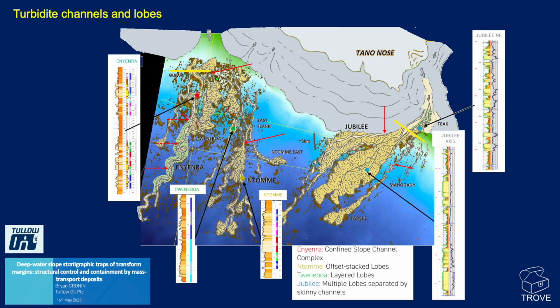Here we feature the work of Brian Cronin at Tullow Oil — we also used some of Brian's work in our Guyana-Suriname video. Looking at fields known as the Tano fields, you can see three fields described as confined slope channel complexes, offset stacked lobes, and layered lobes. Jubilee, which we've been discussing, shows multiple lobes separated by channels. At the axis of Jubilee, you can see these really well-developed Mahogany sands — very thick, classic shape. The lower Mahogany is likewise very thick. In the Teak region, by contrast, you see more overbank and crevasse splay deposits — thinner sands but lots of them, still an excellent reservoir to develop.